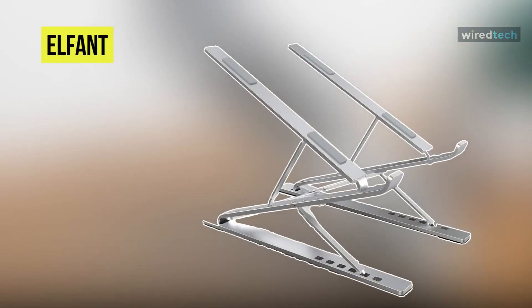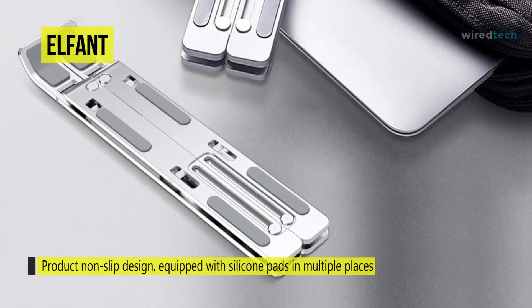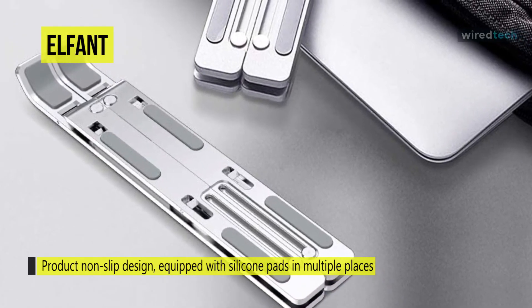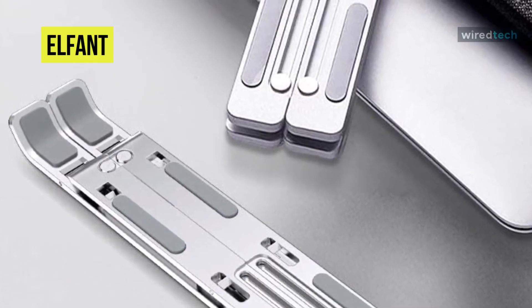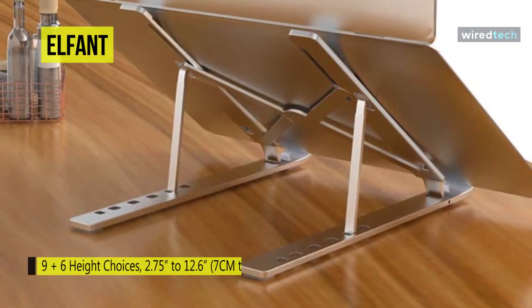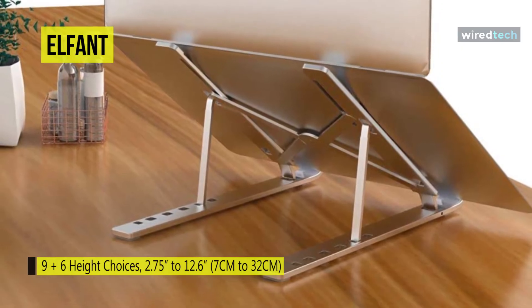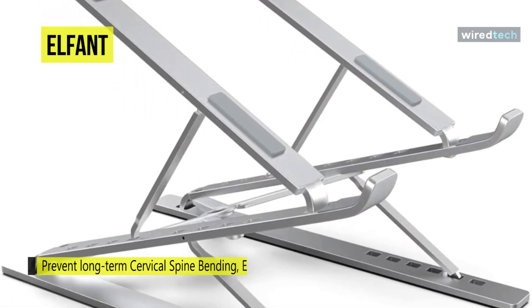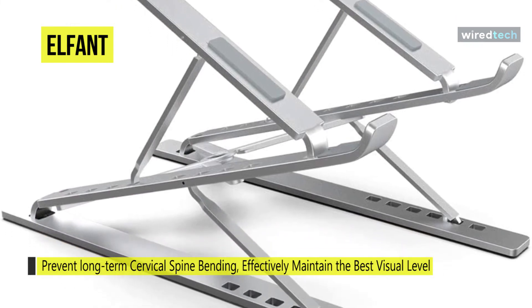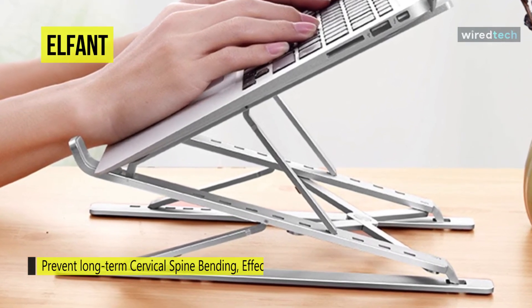Last on our list is the Elf Ant. This adjustable laptop stand from Elf Ant is an excellent option if you move around a lot for work. It is incredibly portable thanks to its fold-up design and lightweight of just under a pound. Utilizing a series of aluminum bars with hinges and a scissor mechanism, it folds up to just 11 by 4.33 inches and then expands wide enough to hold 17-inch laptops. Its aluminum frame can support up to 15 pounds, and for adjustability it provides a height range from 2.75 inches up to 12.6 inches. Silicone pads placed along the frame ensure your laptop doesn't slip around or get scratched by the stand.